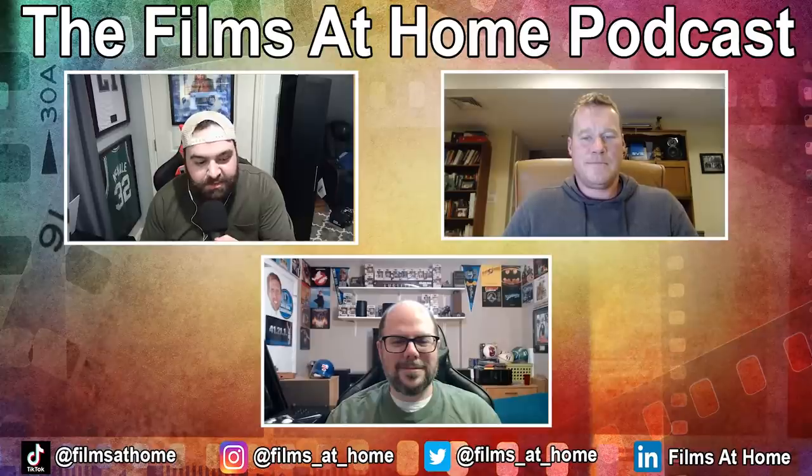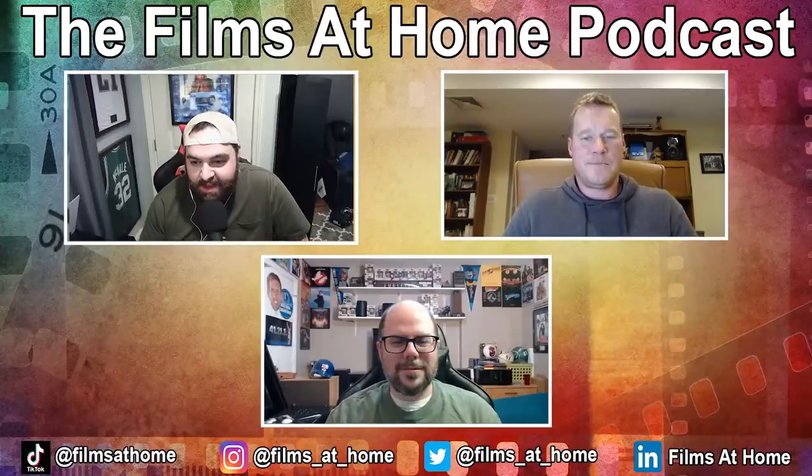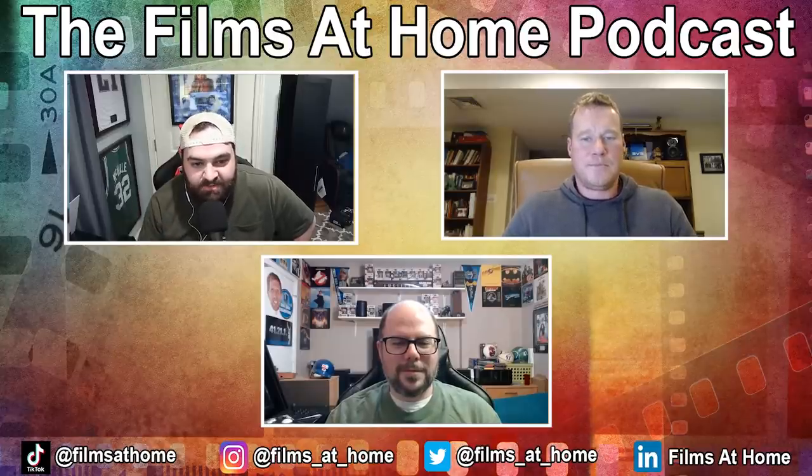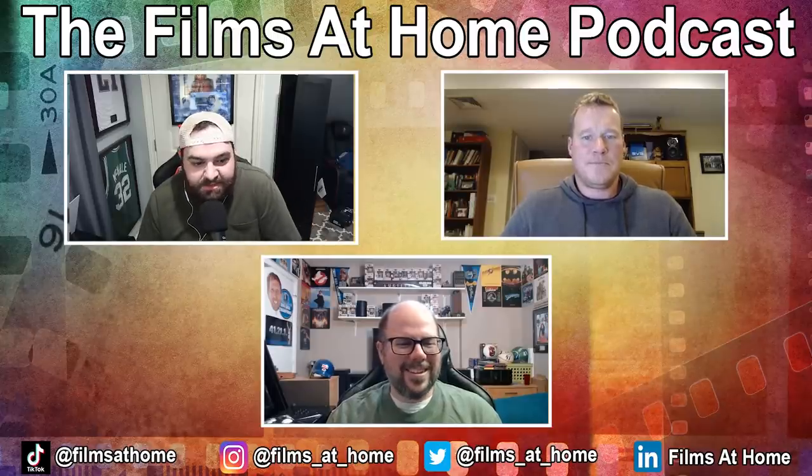Welcome to the interview with the SVS Sound team. I've got Nick and Larry here from SVS. We're going to talk home theater audio, speakers, subwoofers, and all that fun stuff. Thanks for joining me today, guys. I've been an SVS user for about six or seven years. I've had the prime setup and then added the elevations later on, so I'm a huge fan. Super excited to talk about what's going on, what's new, demo discs, all that fun stuff. Introduce yourselves and give a little background on who you are and what you do at SVS.